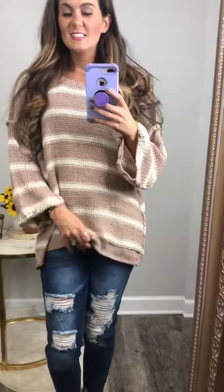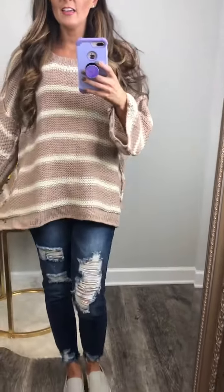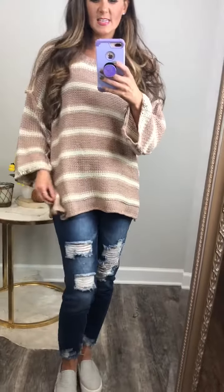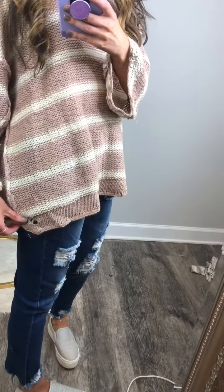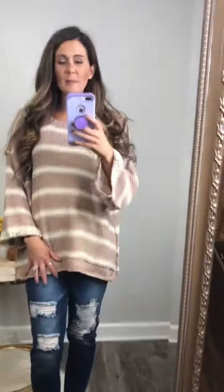Hey girls, how seriously cute is this sweater? I love it. It's just so different. I love the fit on it. It's kind of longer on the sides and then it kind of comes to that cute little edging and point there at my hips.